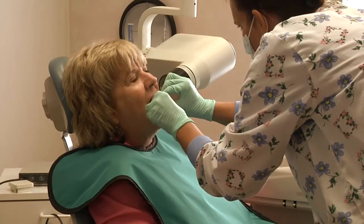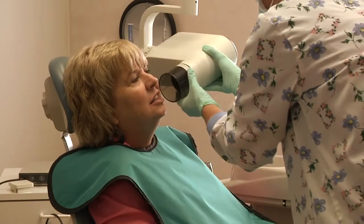As much as Dr. Ramos and his staff love the advantages of scanX, their patients might be even more thrilled. One patient shared: 'I used to hate having x-rays done because it hurt — they were sharp and I couldn't wait for it to be done. But today it was smooth, it was easy, it didn't hurt, and it was really great.'